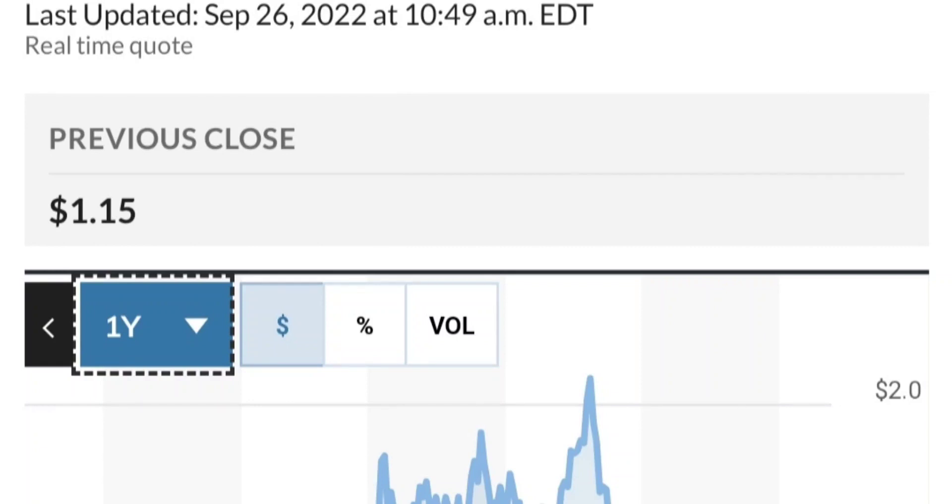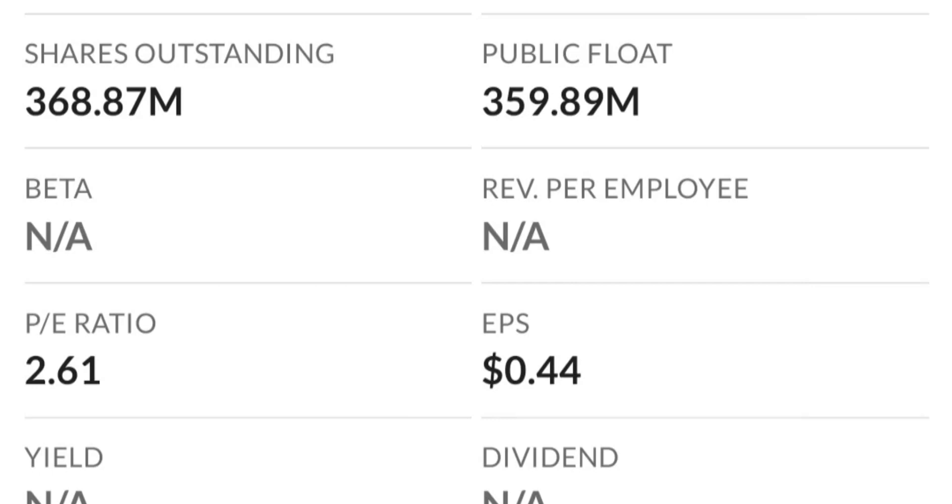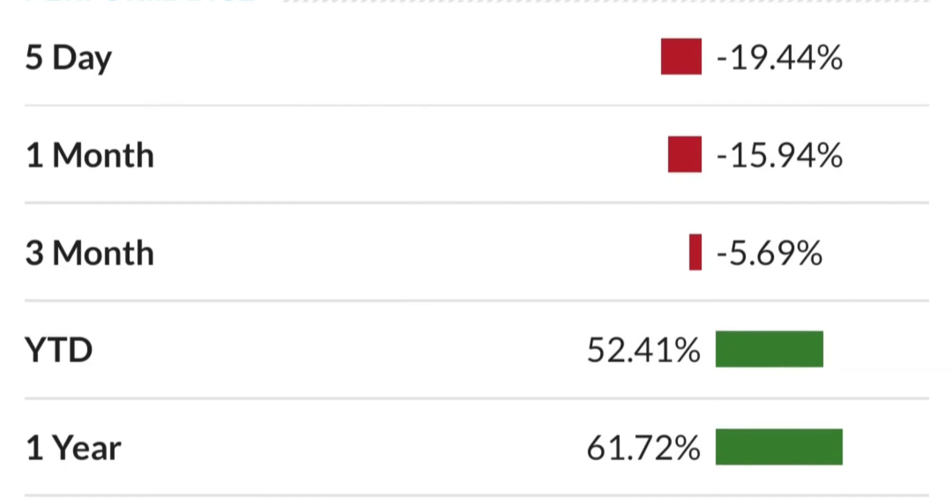So to recap: GTE made a nice run from this accumulation or consolidation area. Right now it seems to be a bit overbought. Going back to the weekly chart, this shooting star candle usually signals a reversal pattern, and the selling pressure seems quite high. Looking at the RSI and Money Flow Index, the RSI is coming down from overbought levels. On the daily, it still looks bullish — still in an uptrend within this symmetrical triangle.